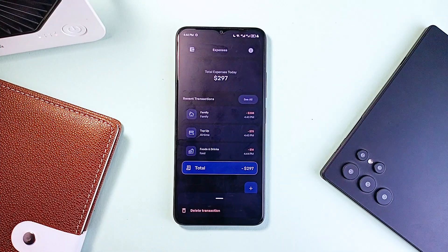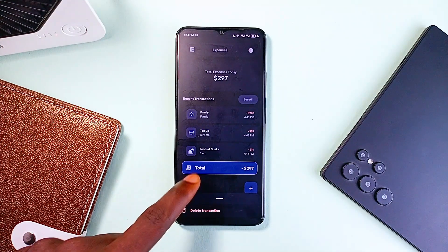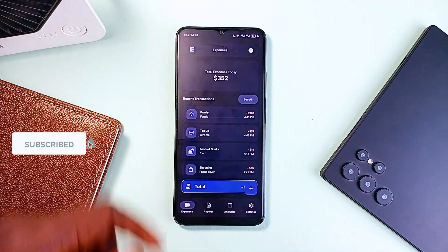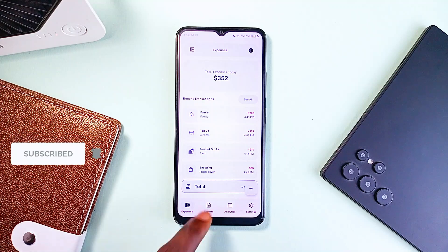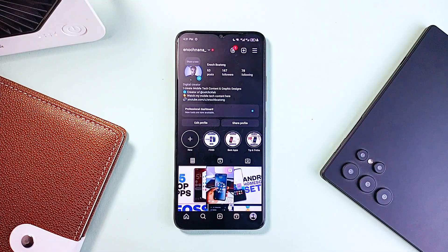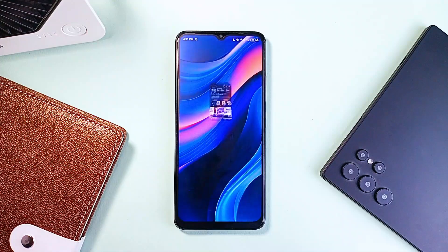Monitopia also scales up when you need a broader view, with a full report screen and even a line chart to visualize your spending over time. You can swipe between time periods, delete expenses one by one or clear everything in one go, and it's already multilingual. Whether you're just trying to spend less or doing a full budget reset, Monitopia gives you full control without the stress.